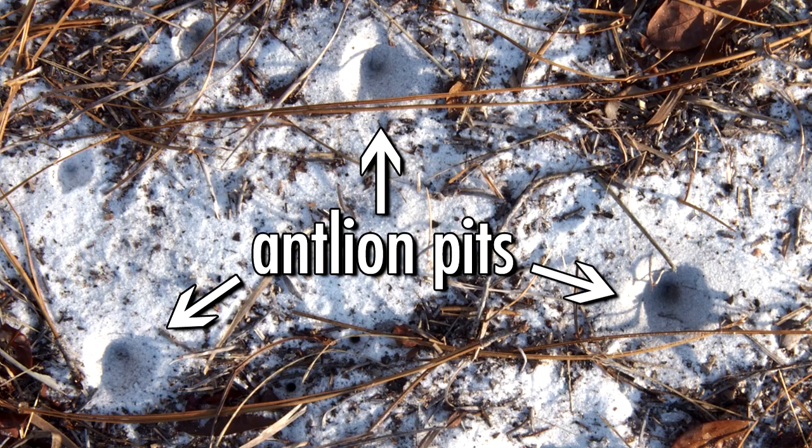Antlions are ambush predators commonly found throughout Florida. They dig pits in sand and bury themselves at the bottom. The walls of these pits are unstable. The antlion flings sand at the prey, making them tumble to the bottom of the pit where the antlion pulls its victim under the sand to eat it alive.